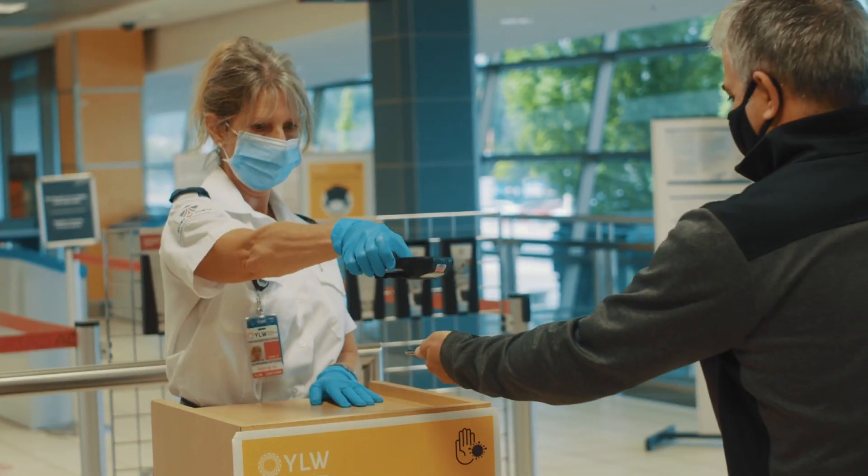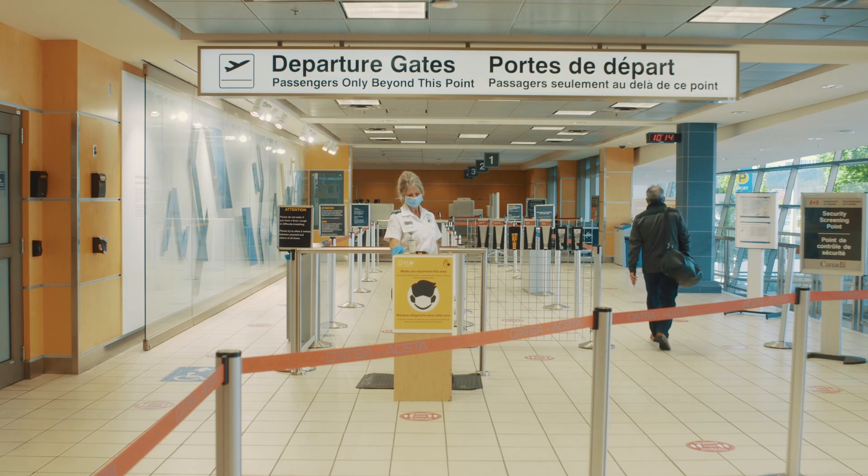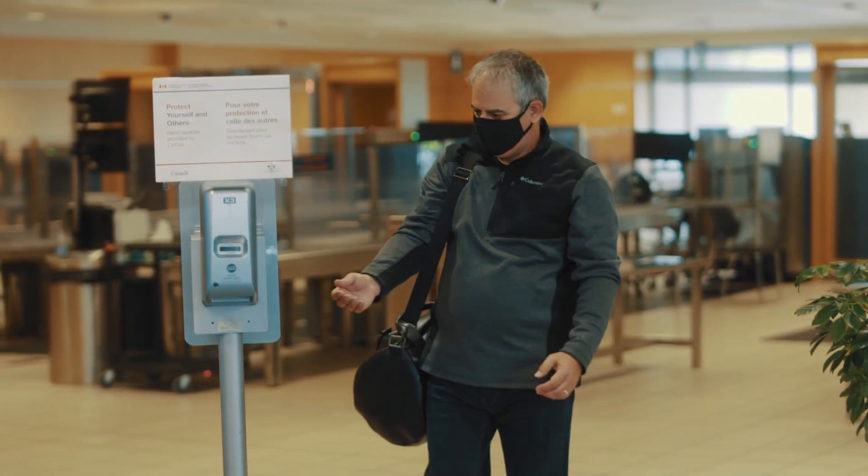At security screening, ensure your mask remains in place prior to entering the screening point. Follow floor markers to maintain distance from others whenever possible.